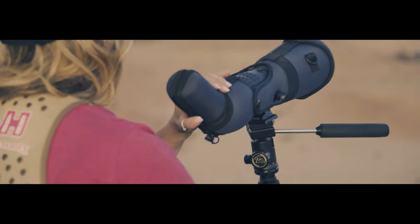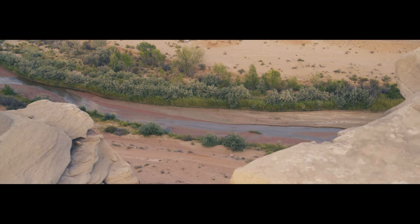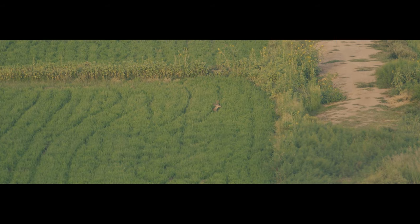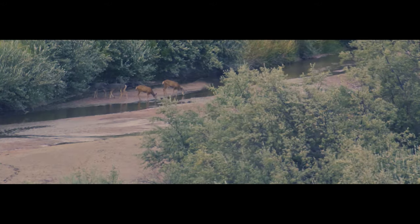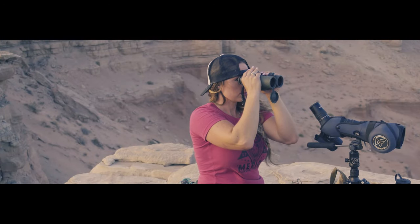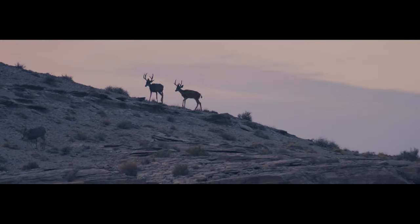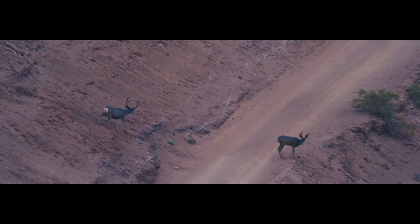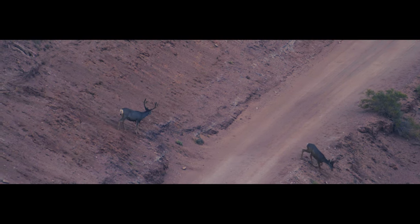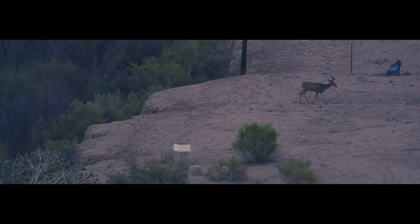As hunters, we often assume, just based off the terrain, that we know where the deer will be. We mentally establish a pattern of movement — the most likely bedding, feeding, and watering areas. This is the beginning point to every hunt. And sometimes, we discover that what we're searching for is actually in a place we haven't even considered. Instead of bedding in the shade to escape the heat of the day, the bucks are bedding in an area with nothing but rocks and rattlesnakes in the most unlikely spot imaginable, making them next to impossible to sneak up on while in their bed. So here begins my challenge.